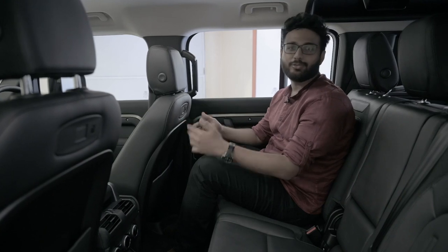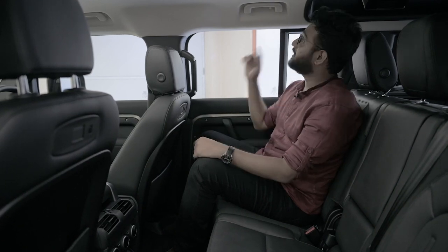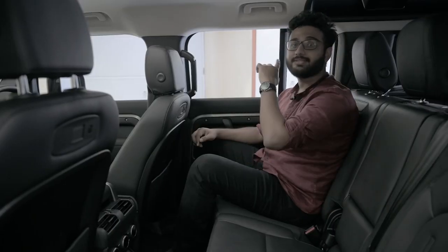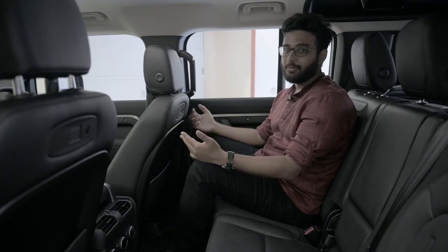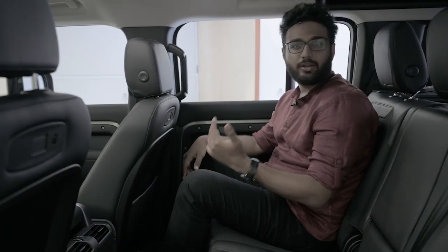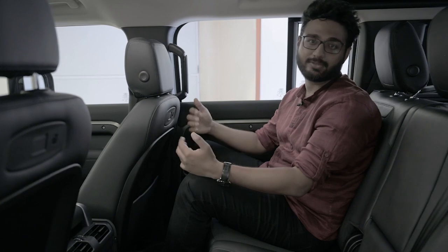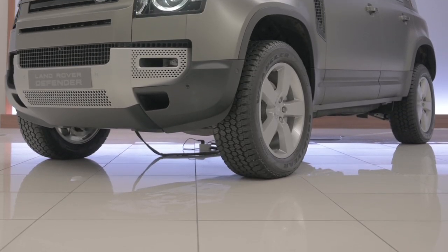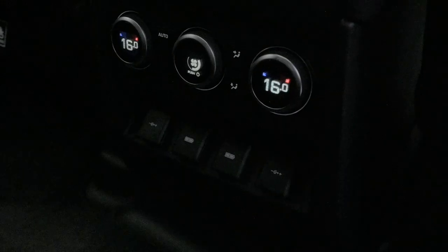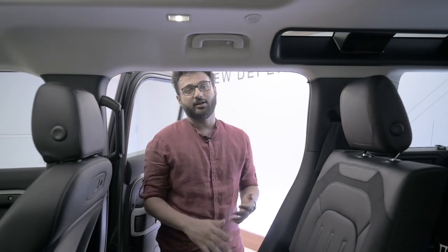You also get a massive panoramic sunroof, and the Defender rightly had to have one. What's also special are the alpine windows — also called safari or giraffe windows — positioned so you can see out at treetop level on a safari or jungle trail. They add a lot of character, bring in light, open up the cabin, and are a tribute to the older Defender which had them too. There's also rear climate control, and thanks to high ground clearance there's no transmission tunnel eating into the floor.